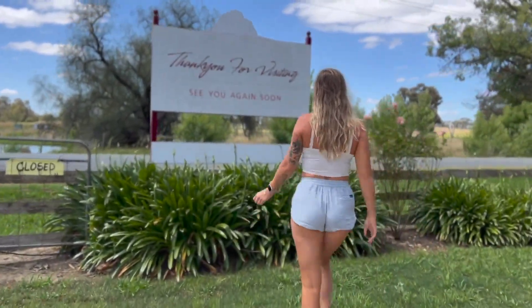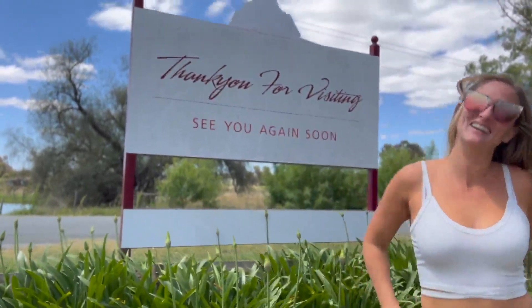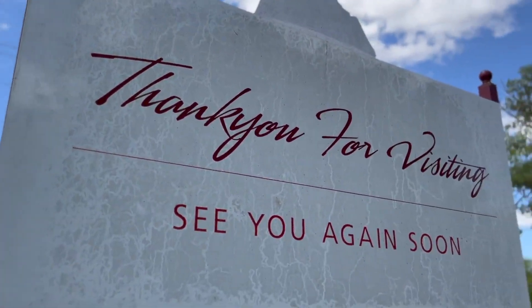Thanks so much for checking it out guys. Come back next week and see some of the Australian scenery as I go for a hike up the mountains and then a paddleboard on the river.